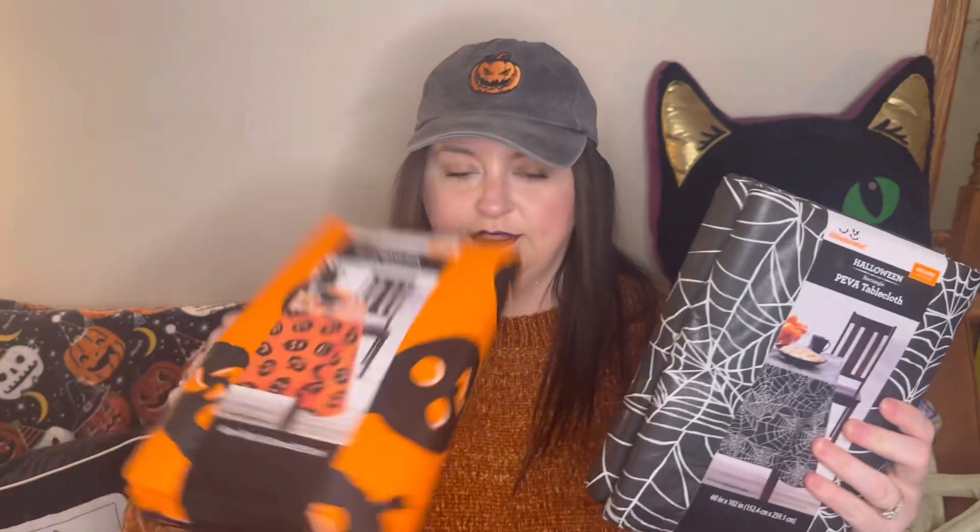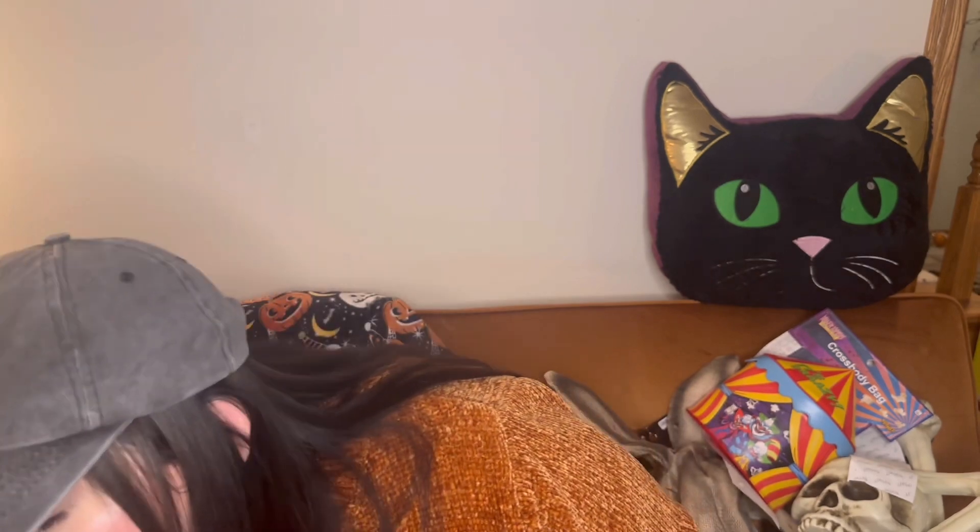I realized I got some Walmart stuff mixed in this bag too — a little spooky sign that was $5.24 originally. I also have tablecloths from Walmart — I got two of each style. I can never have enough tablecloths for Halloween — I'm always running out and having to get some last minute, so might as well get them while they're on sale.